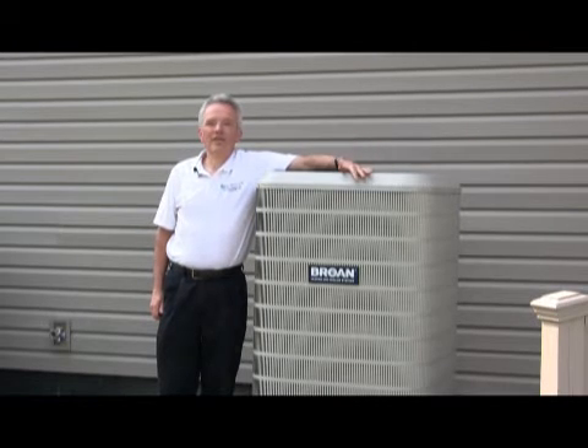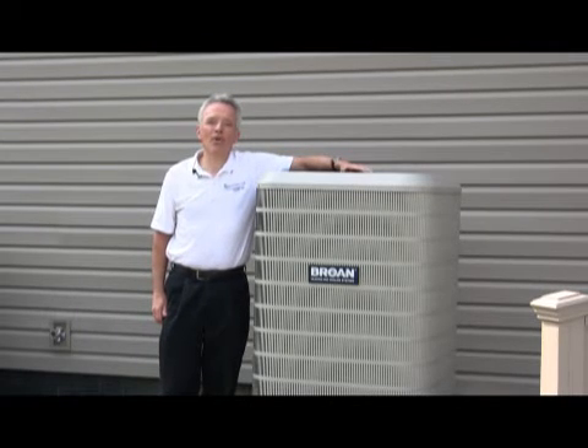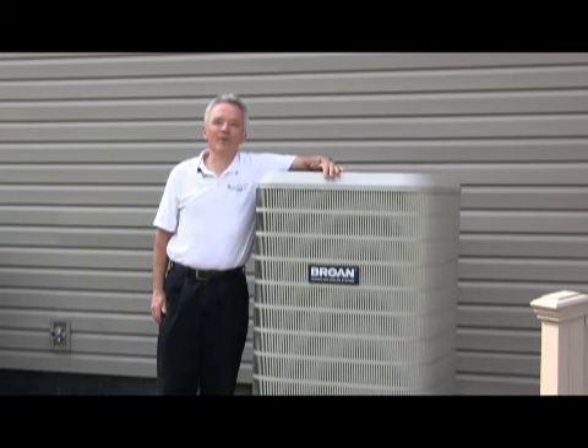Why is it so efficient? Because it really doesn't make heating or cooling — all it does is move it from the outside to the inside and vice versa. In the wintertime it takes heat that's trapped in cold air and brings it inside the house to your indoor unit called an A-coil.